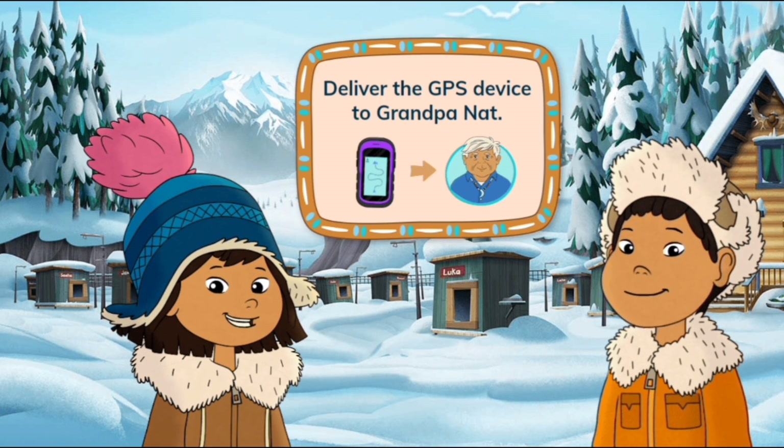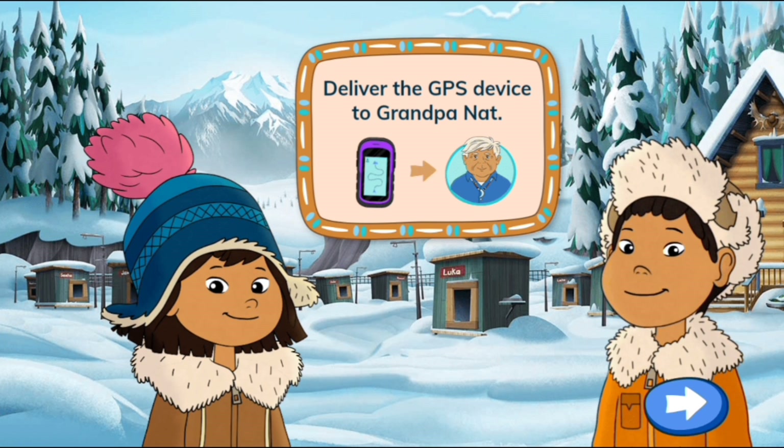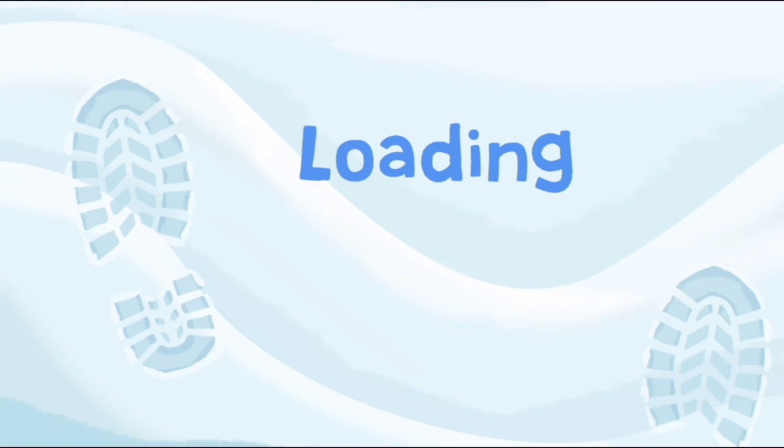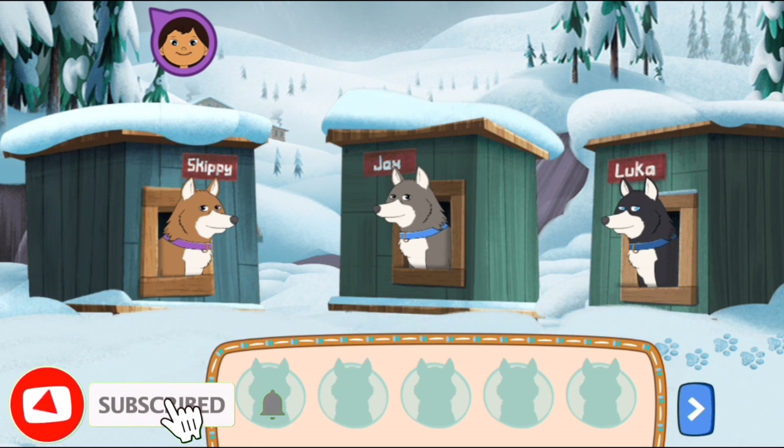Our mission: Deliver the GPS device to Grandpa Nat. We need five dogs to pull our sled. Tap the dogs in their houses to pick them.